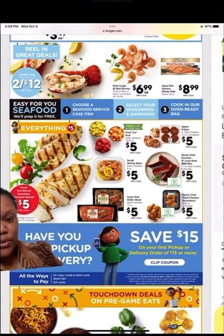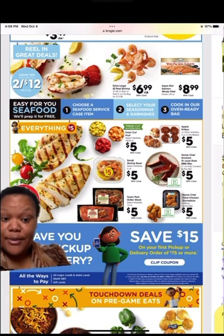They always have this available — you can clip a coupon to save $15 on your first pickup or delivery order that's over $75.